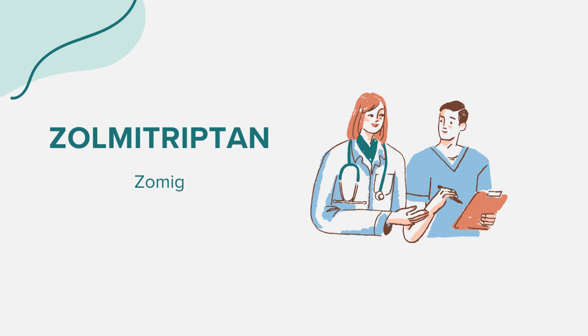Having a family history of heart disease, or if you are a woman over 40, are also important factors to disclose. If you're pregnant, planning a pregnancy, or breastfeeding, always consult with your healthcare provider. It's also vital to inform your doctor if you have ever had problems with circulation, such as in your legs, arms/hands, or stomach, Wolfram syndrome, or if you have decreased blood flow to the heart or brain.